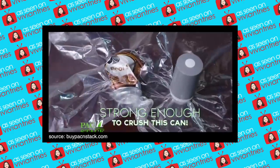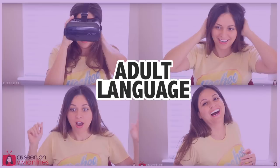Watch as it crushes this can! In this episode of Vivian Tries, there is adult language. If you're easily offended, please turn the video off now. Hello you guys, and welcome back to another Vivian Tries!